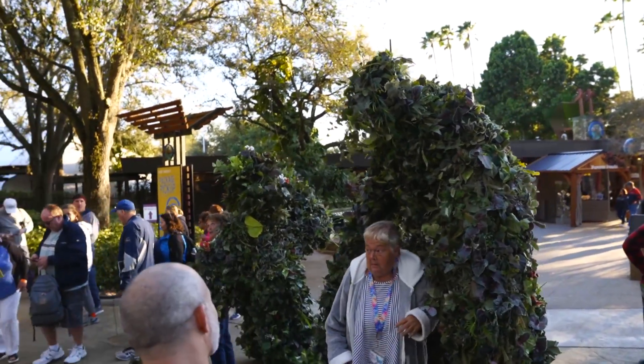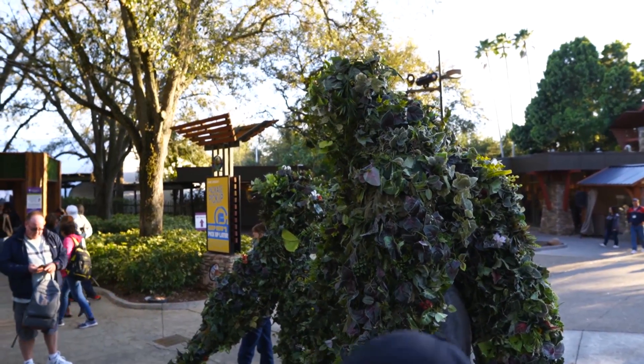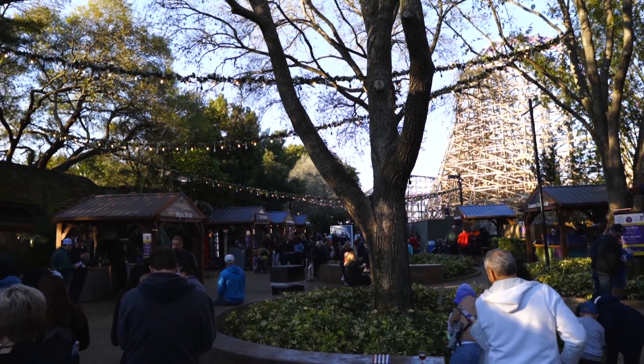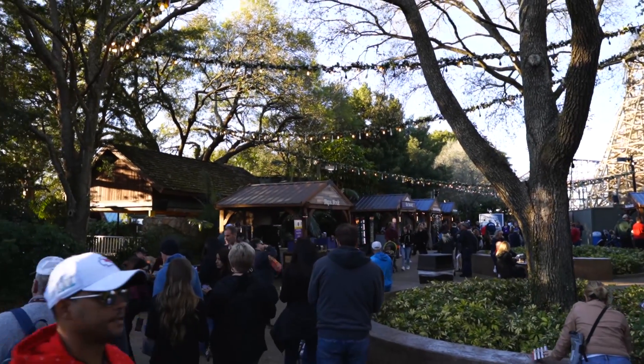Got some vine people out here. It's being encased in the vine person. So this is kind of just an overview of the beginning of it. We're in Gwazi Park right now. You can actually see Gwazi in the background. See what we can get for food.